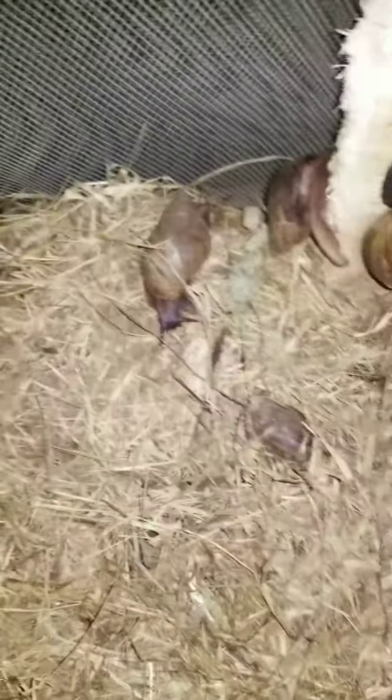Look at who is on here. We can see how many of them are on the nest. We have seen them all coming out.